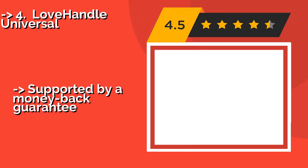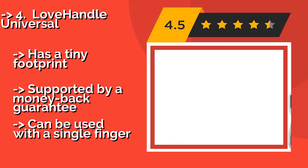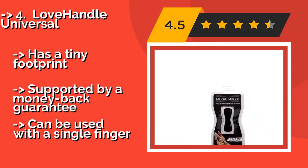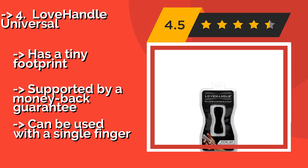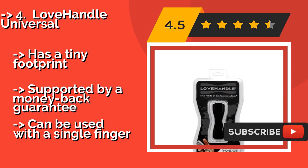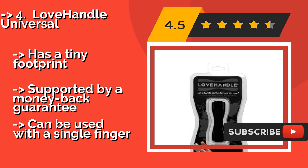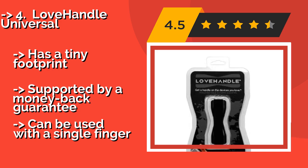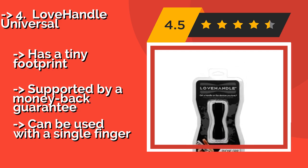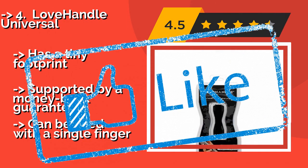The Love Handle Universal, approximately $10, is ideal for those who often find themselves multitasking, as you can easily flip your device to the back of your hand and still hold it securely. It's available in multiple bold colors or an American flag graphic, has a tiny footprint, and is supported by a money-back guarantee, but it can only be used with a single finger.